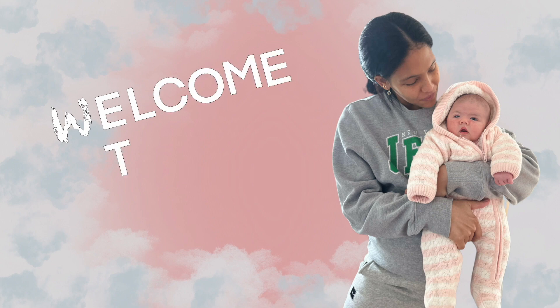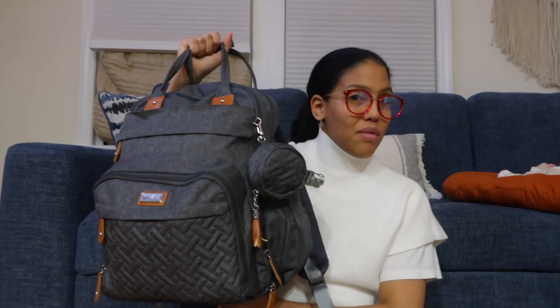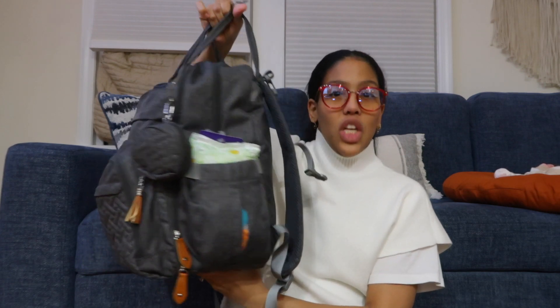Hey guys, welcome to the channel — another week, another mom video, pregnancy postpartum, however you want to call it. So today I bring you what's in my diaper bag. This is my diaper bag — it's huge, I think I need an upgrade. I underestimated how much stuff you put in a diaper bag because it's so heavy. We went to the doctor today and I had this bag plus my bag, plus the baby and the stroller — it was a lot.